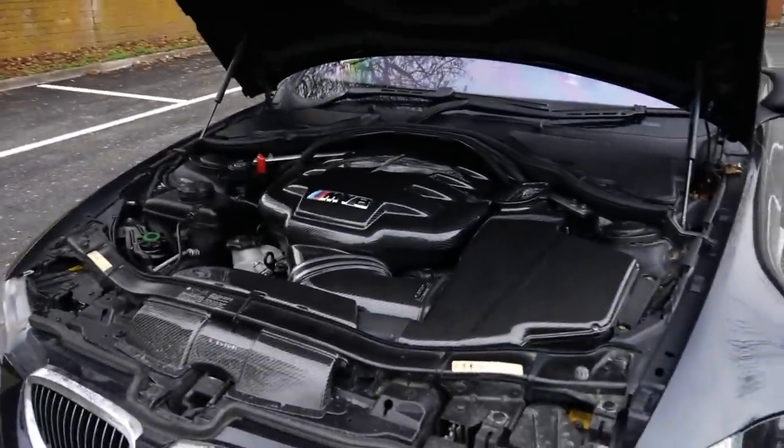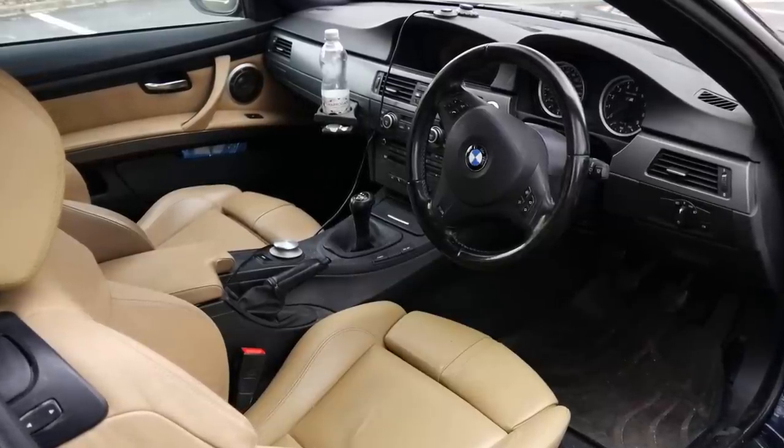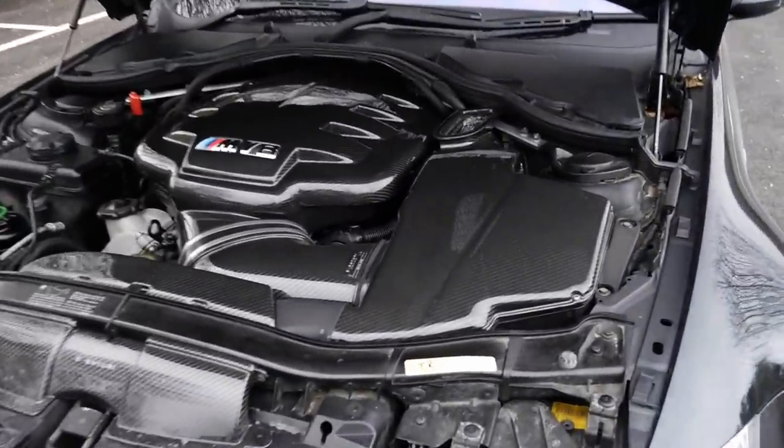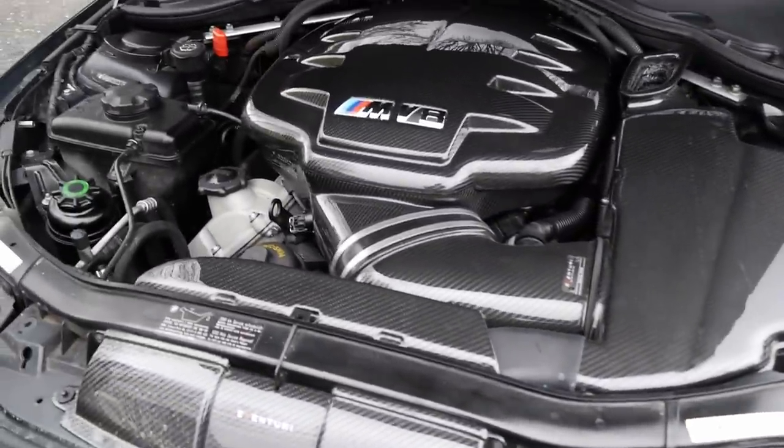There is one interior modification for entertainment, but we can talk about that. But yeah, this is stunning. I'd love to have this on mine one day, to be honest.